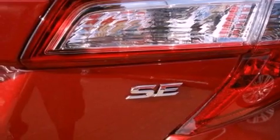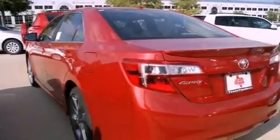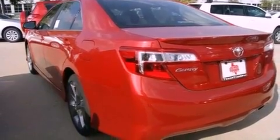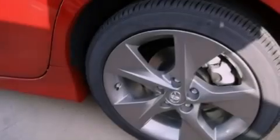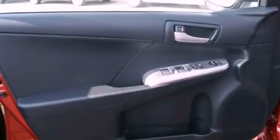The following features are also included: a power driver's seat, air conditioning, cruise control, a leather-wrapped shift knob, an engine immobilizer theft deterrent system, fog lamps, halogen headlights, an anti-lock braking system, a split folding rear seat, and a rear spoiler.